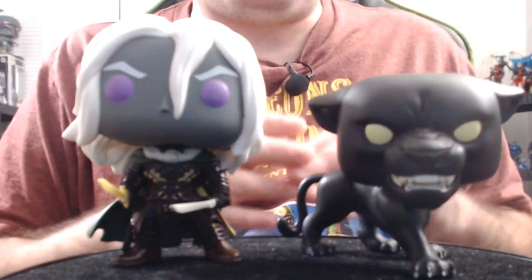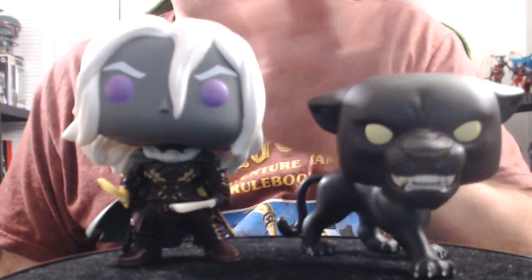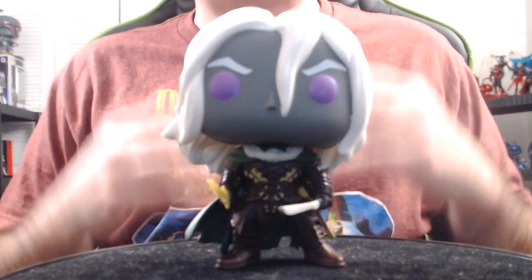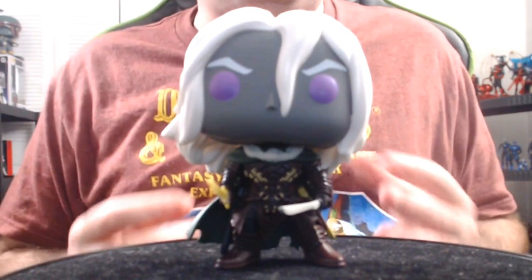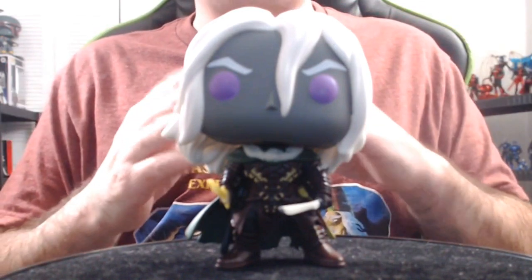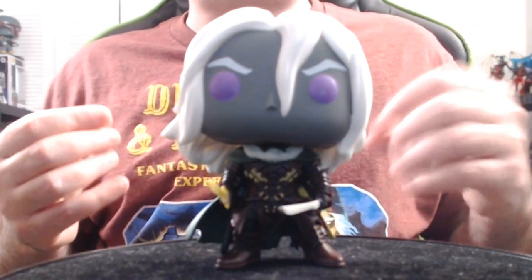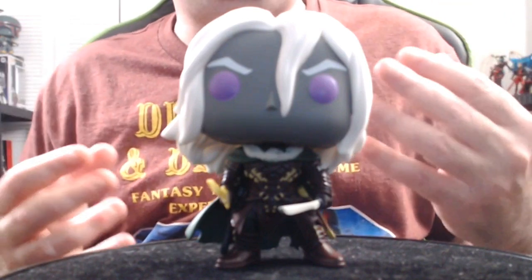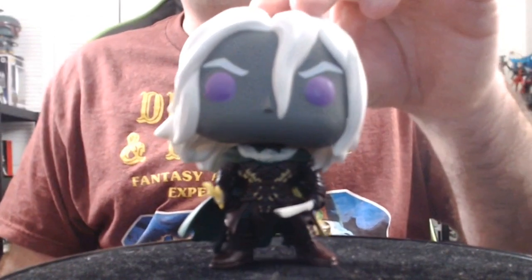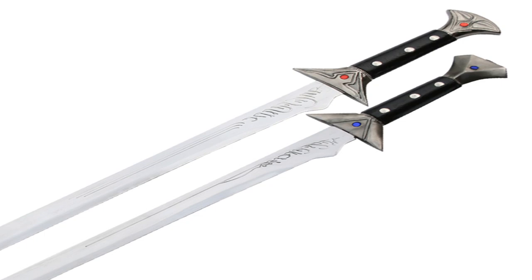We have our Drizzt D'Urden and Guenhwyvar, part of that two-pack, out of packaging. The first thing we do is look at the paint and articulation. Let's focus first on Drizzt. If you don't know, Drizzt D'Urden is what they call a dark elf, otherwise known as a drow. Drow have a very bad rap as being evil — they're dark elves who live underground. Drizzt was kind of the breakaway star of the drow race because he's a good guy. He's what they call a ranger; think Aragorn from Lord of the Rings. He's a ranger, a woodsman, and he has an animal companion — in this case, Guenhwyvar. Drizzt is very cool because he fights with a pair of scimitars — curved swords, two magical blades.